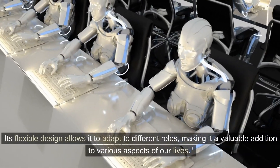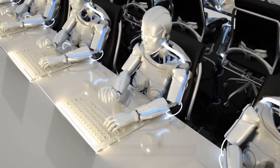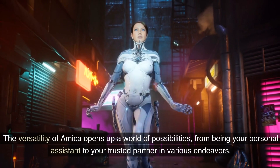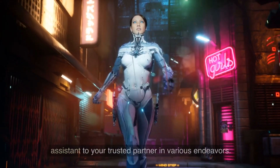Its flexible design allows it to adapt to different roles, making it a valuable addition to various aspects of our lives. The versatility of Amika opens up a world of possibilities, from being your personal assistant to your trusted partner in various endeavors.